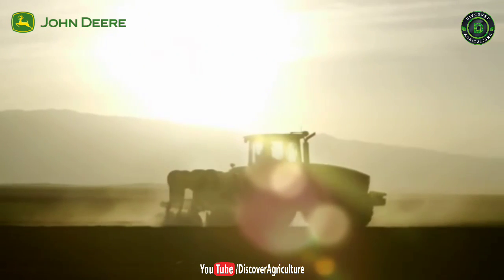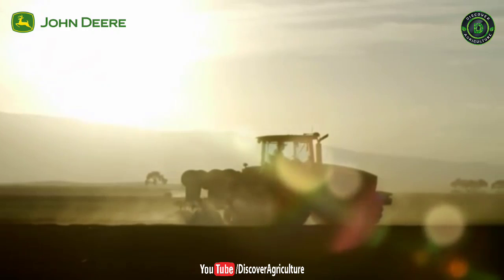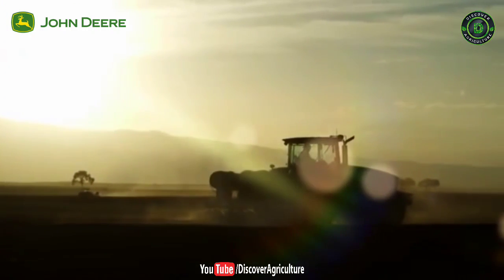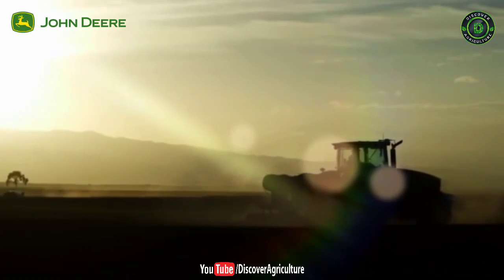Digital recording of the precise drip line location allows all future operations in the field — like harvesting, tillage or spraying — to be executed exactly on the same pass, avoiding compaction and damage to the drip lines and crop.